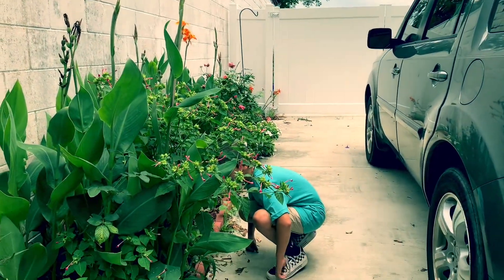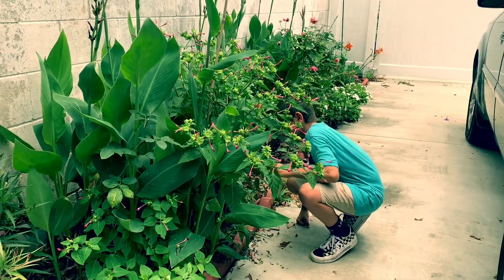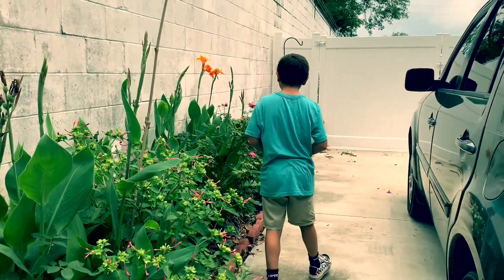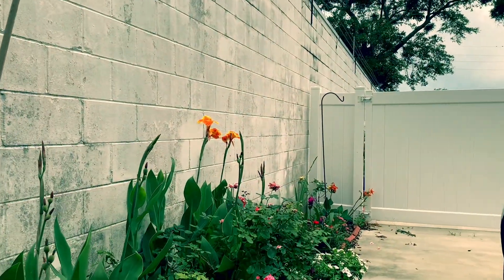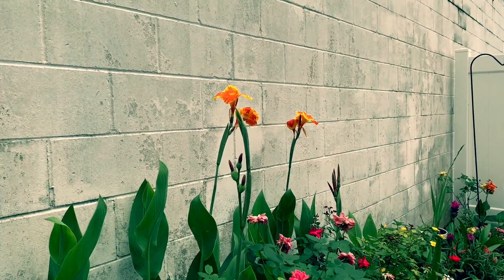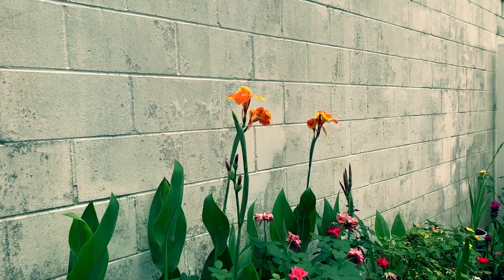I am saving the seeds, guys, for my four o'clock flowers because we are planning to go home to the Philippines soon, and I'm going to take them with me so we can plant some four o'clock flowers in the Philippines. So we've been picking them up.